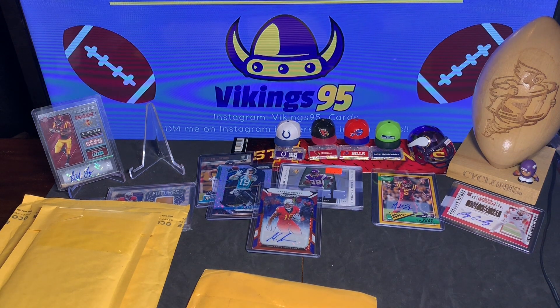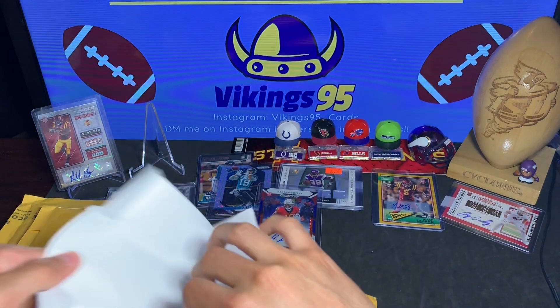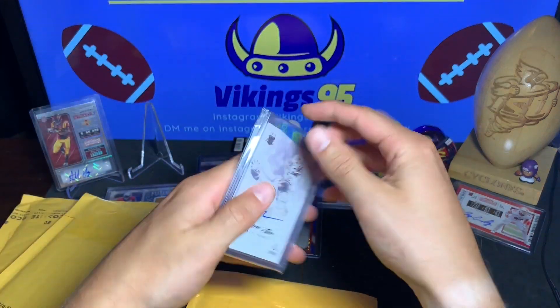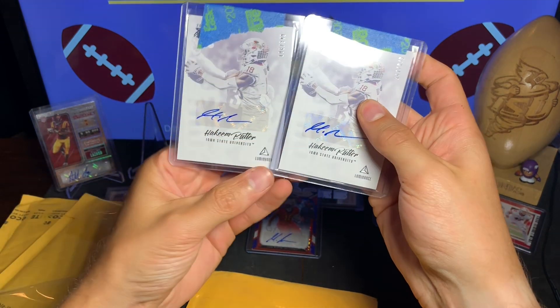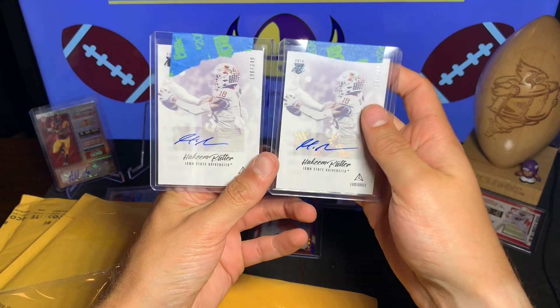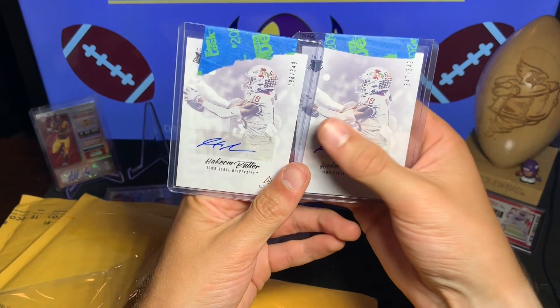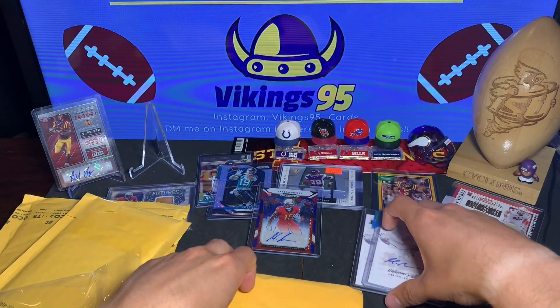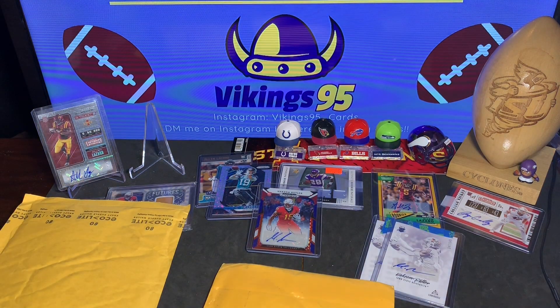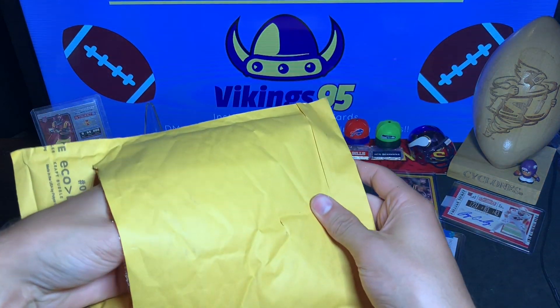Cracking this one open — oh yeah, this is a good one. This is two Hakeem Butler Luminance autographs out of 349. Again, another eBay lot — couldn't help myself. These Luminance cards look just awesome, very very nice this year. Love the Iowa State connection and I think Hakeem Butler is gonna be a beast. I love some David Montgomery as well, but sadly those are crazy expensive right now — he's got some hype behind him, which he should.